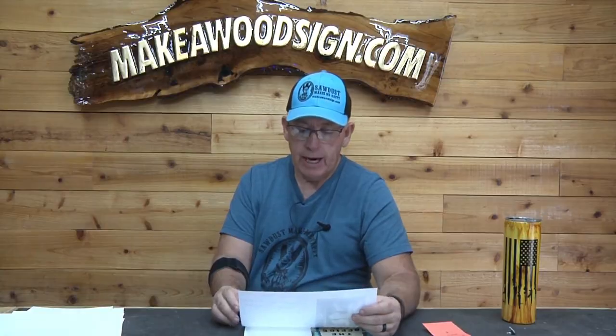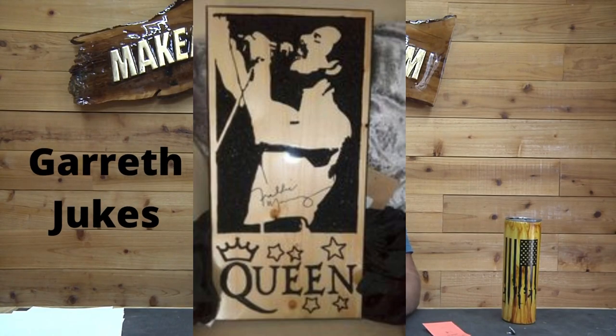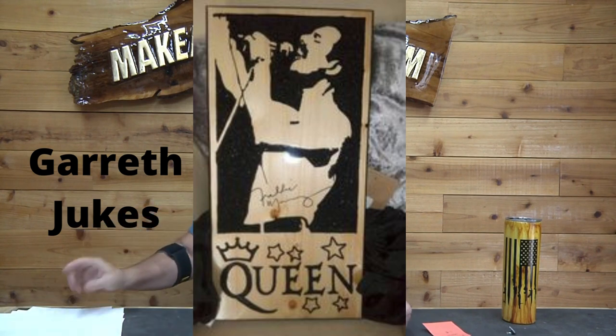Next up we have Gareth Jukes. Gareth has a bunch of these portraits — this is kind of his thing. This one is obviously Freddie Mercury. He has a whole bunch more lined up: he's going to do some of Kylie Minogue, Pink Floyd, and Bruce Lee. Great job Gareth, I think that's a great market there, keep it up buddy.